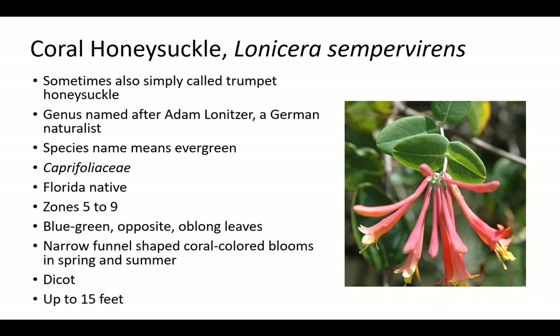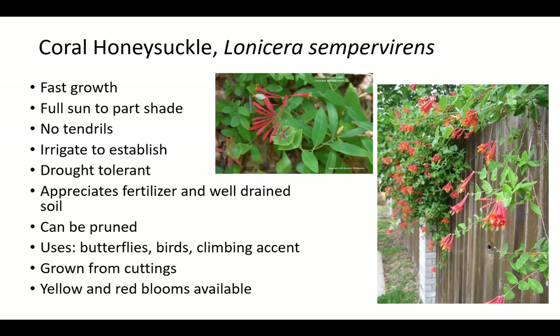Coral honeysuckle is related to elderberry, sweet viburnum, Japanese honeysuckle, and other plants in the Caprifoliaceae family. Sometimes it is simply called honeysuckle. The genus Lonicera is named after Adam Lonicer, a German naturalist. The species name Sempervirens means evergreen. Coral honeysuckle does best in areas with a little seasonal chill as provided in zones 5 to 9. It is a Florida native up to 15 feet with blue-green opposite oblong leaves and narrow, funnel-shaped, coral-colored blooms in spring and summer. Coral honeysuckle has fast growth and can be pruned every few years in spring to refresh growth. It prefers full sun to part shade and appreciates fertile, well-drained soil. Coral honeysuckle should be irrigated to establish and is drought tolerant but will grow more when irrigated. It has no tendrils and is grown from cuttings to attract butterflies and birds as a climbing accent. Yellow and red blooms are available.